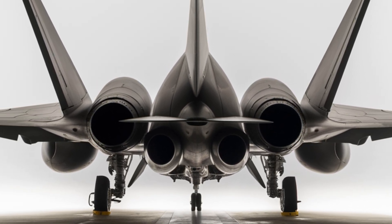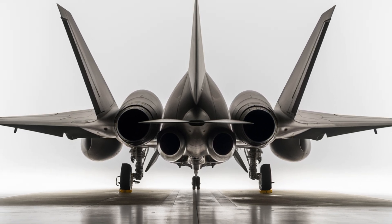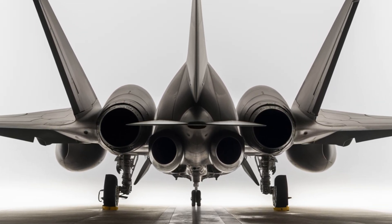The J-20 is built for air superiority, long-range strikes, and strategic missions, making it a crucial asset in modern warfare.